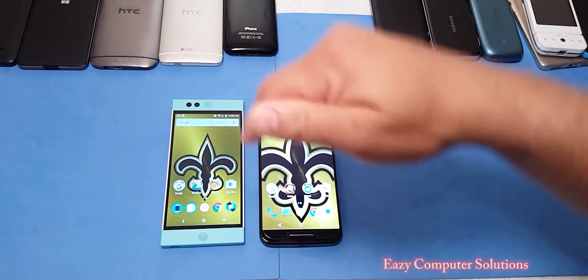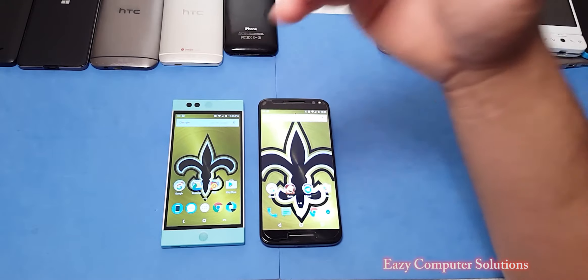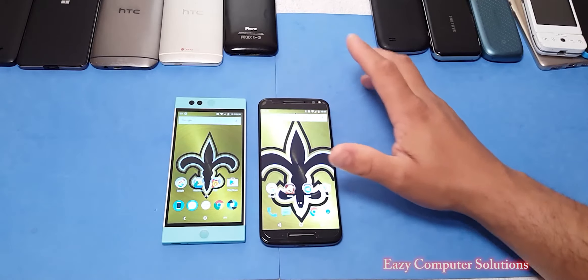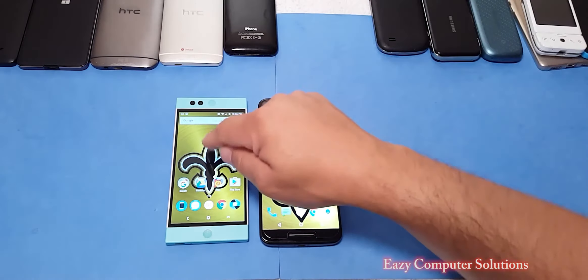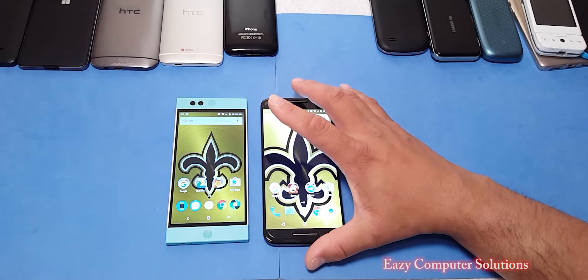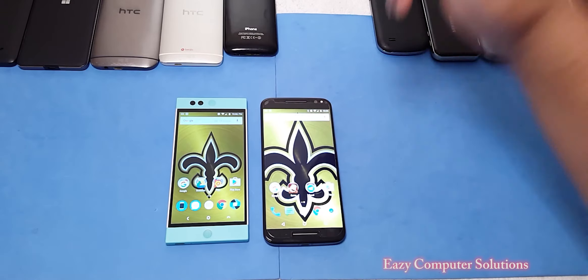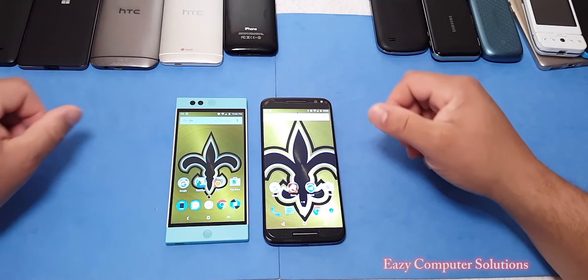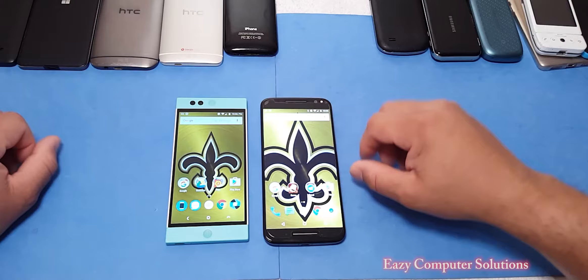This is Eric from Easy Computer Solutions — leave your comments down below. I like both phones, I really do, but the Nextbit Robin still has to prove itself to me since I've been having issues with this brand new third unit. At $299, you can't go wrong with either device — give both devices a thumbs up and I'll see you on the next video.